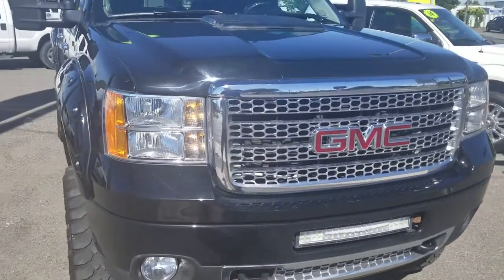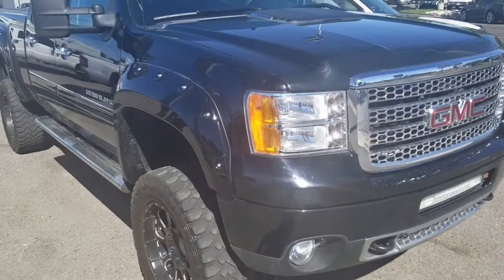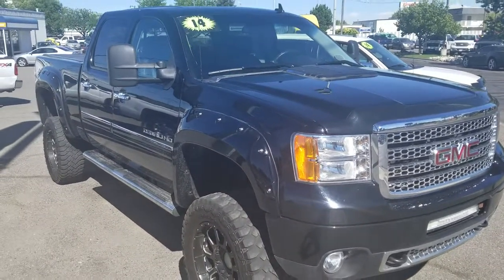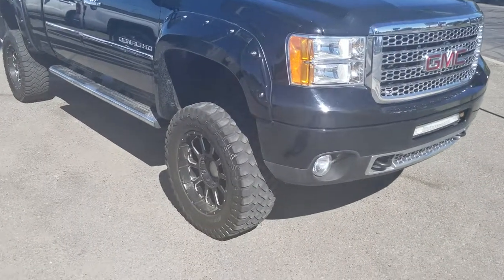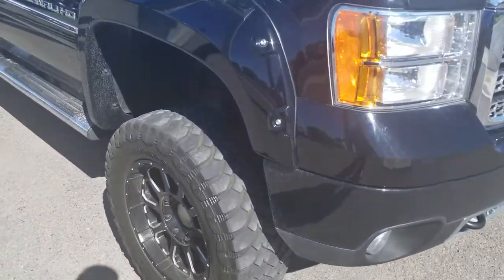All of our vehicles go through a 150-point inspection to make sure they're what we call front-line ready. I'll go walk around and point out dents, scratches, things I see, or pieces of equipment I find interesting. You've got the fender flares.